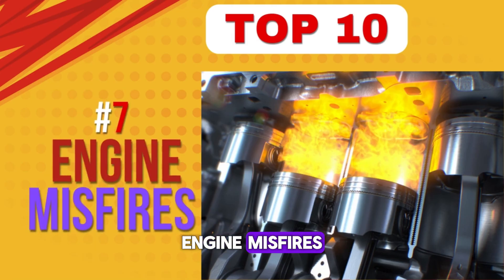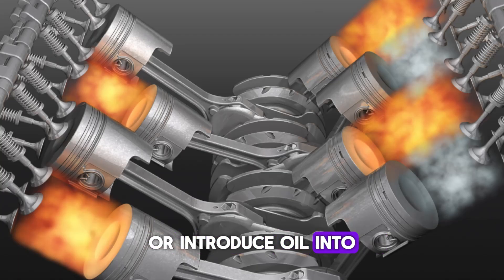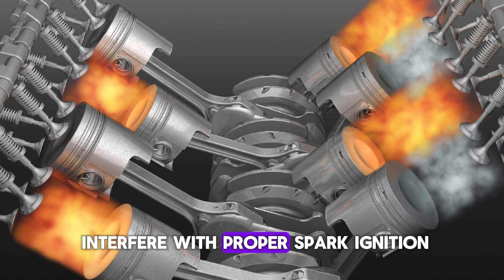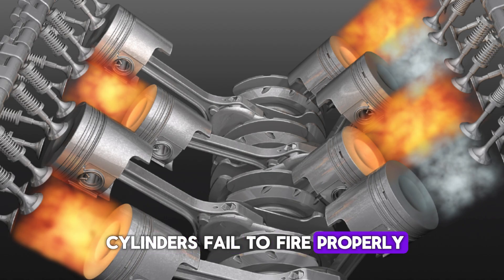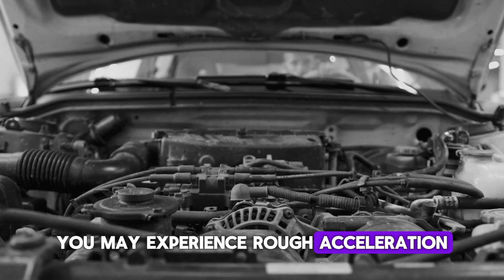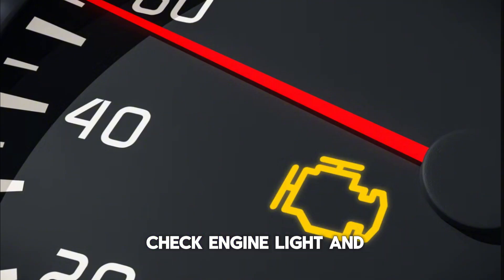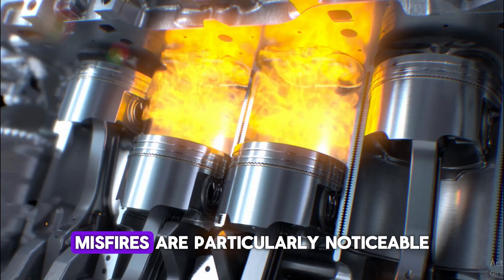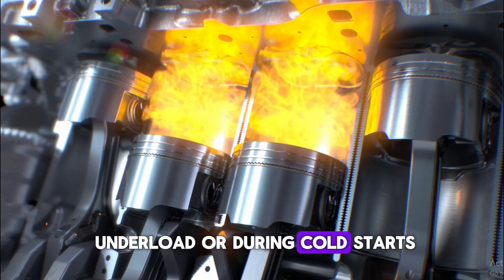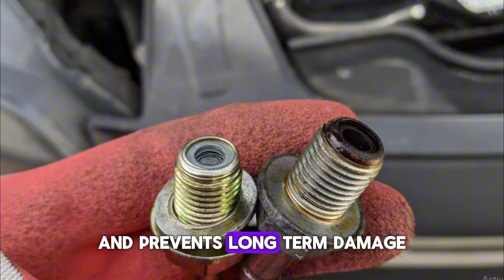Number 7: Engine misfires. A defective PCV valve may create a vacuum leak or introduce oil into the combustion chamber, both of which can interfere with proper spark ignition. The result is engine misfires, where one or more cylinders fail to fire properly. You may experience rough acceleration, hesitation, or a noticeable drop in power. Misfires can trigger the check engine light and result in stored codes like P0300. If the issue persists, it can damage catalytic converters and increase emissions. Misfires are particularly noticeable under load or during cold starts. Resolving PCV issues often restores smooth engine operation and prevents long-term damage.